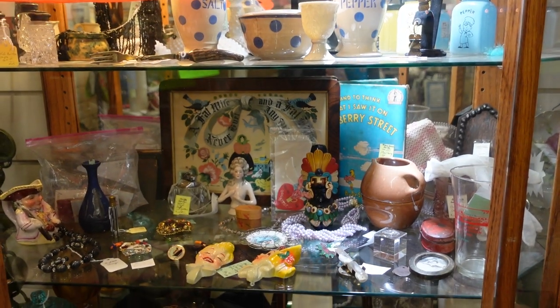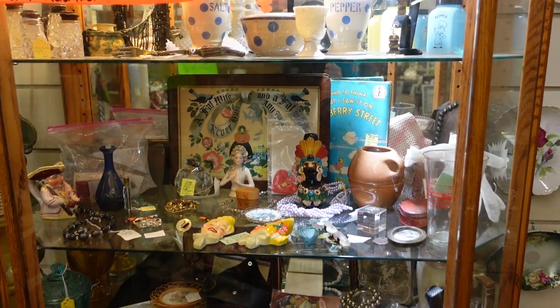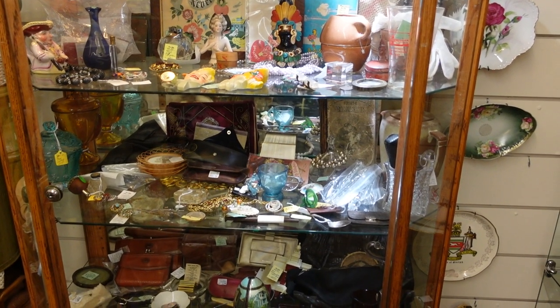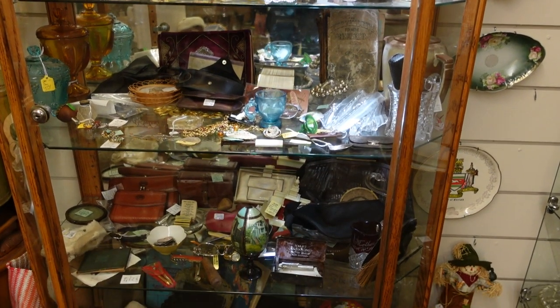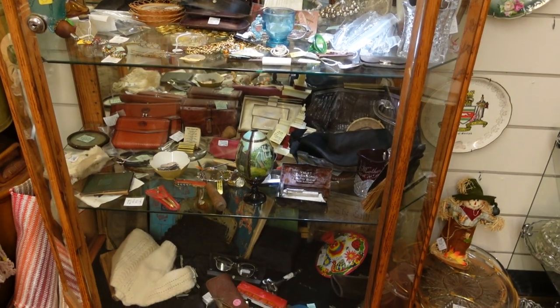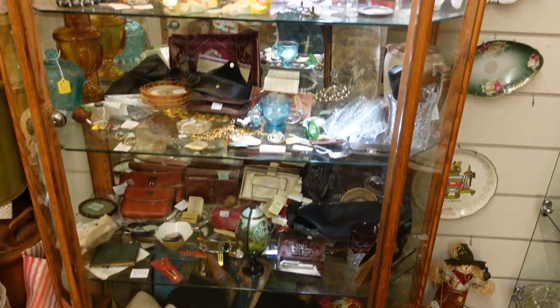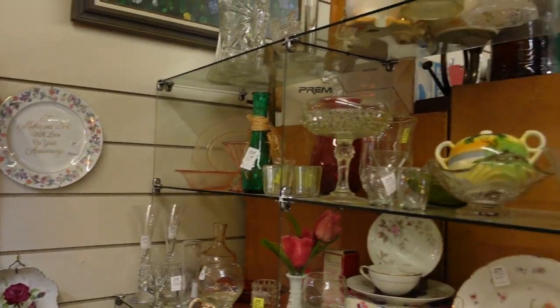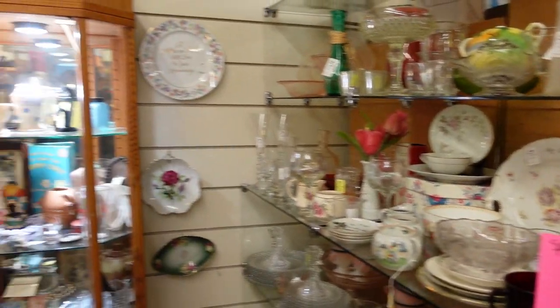If anybody does venture into the vinyl world, you gotta know that those things weigh a ton. So if you're moving those things, wear a back brace — that's advice number one. Dealing with vinyl: the stuff is heavy when you buy it in bulk. Learned that the hard way.